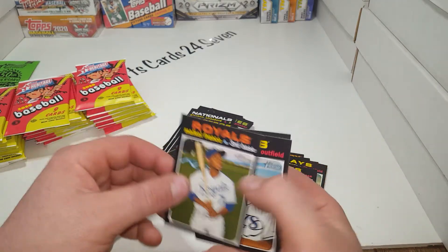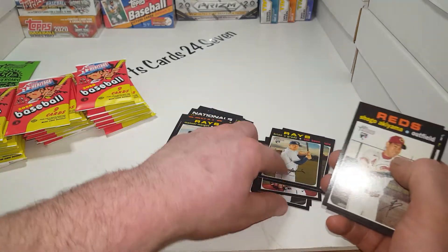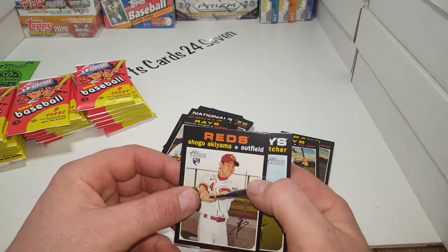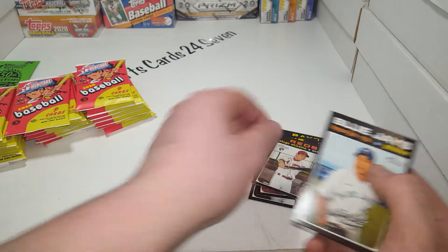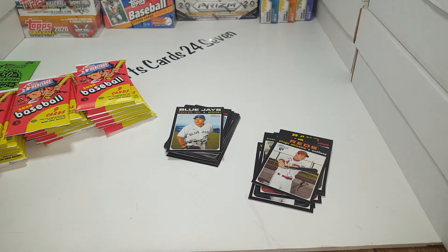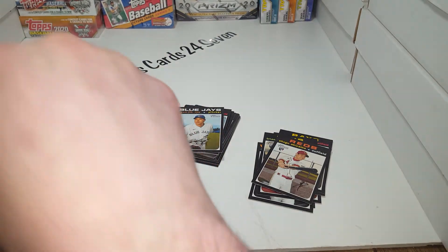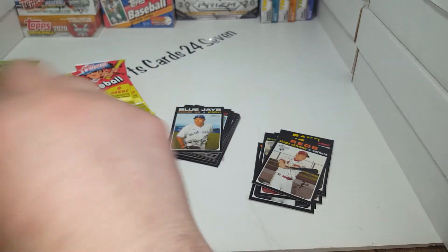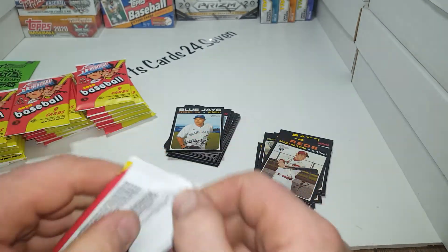Lance McCullers, Michael Franco, Manuel Margot - who was once a Red Sox prospect. Shogo Akiyama, number 527. Hyun-jin Ryu - good pitcher, used to play for the Dodgers for quite some time, now he is a Blue Jay. I really try not to damage the cards while getting them out of the pack but some of these packages are incredibly difficult to get into.